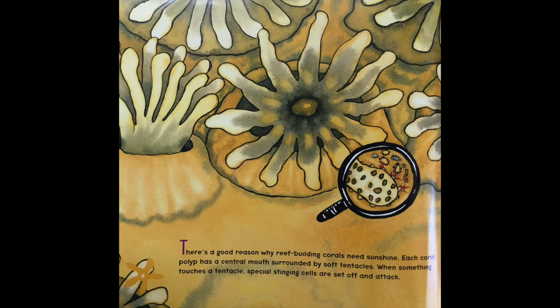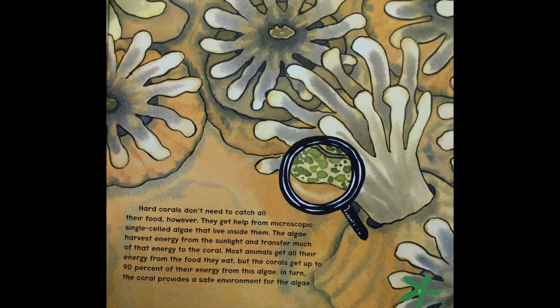There's a good reason why reef-building corals need sunshine. Each coral polyp has a central mouth surrounded by soft tentacles. When something touches a tentacle, special stinging cells are set off and attack. Hard corals don't need to catch their food, however. They get help from microscopic single-cell algae that live inside them. The algae harvest energy from the sunlight and transfer much of that energy to the coral. Most animals get all their energy from the food they eat, but corals get up to 90% of their energy from this algae.